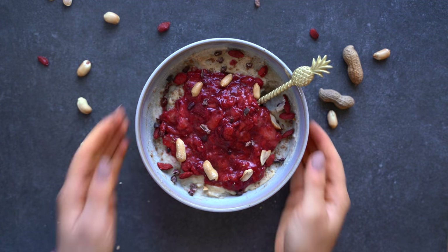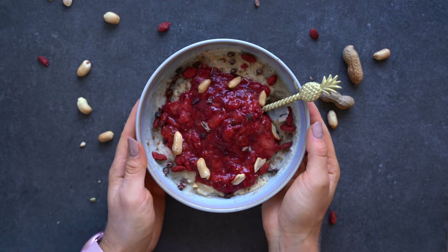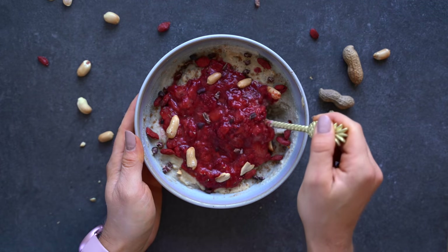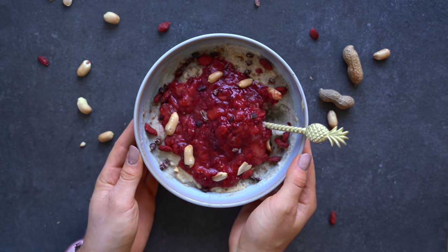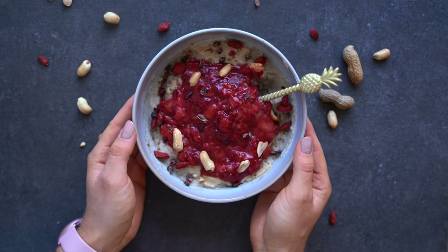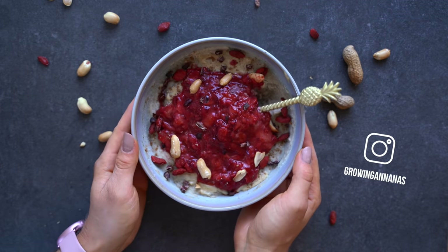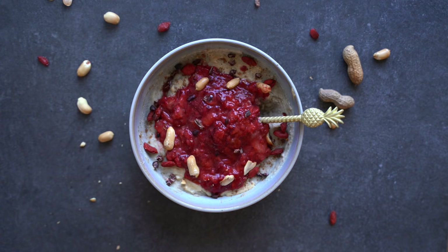That was my full day of eating — exactly what I eat every single day to have enough energy for all our strength and HIIT workouts. I really hope you enjoyed the recipes — make sure to give them a try! If you need more inspiration, check out my Instagram stories because I share brand new recipe ideas every single day. Don't forget to check out the free seven-day meal plan in the description box.